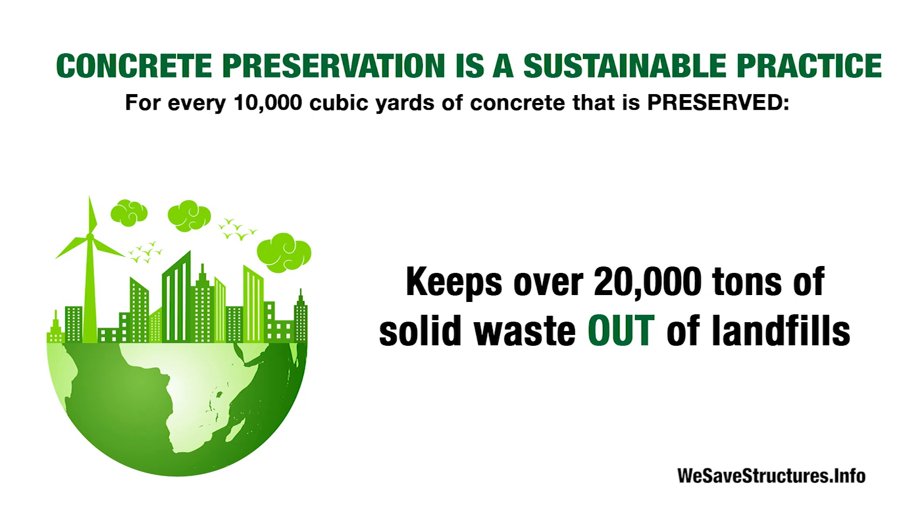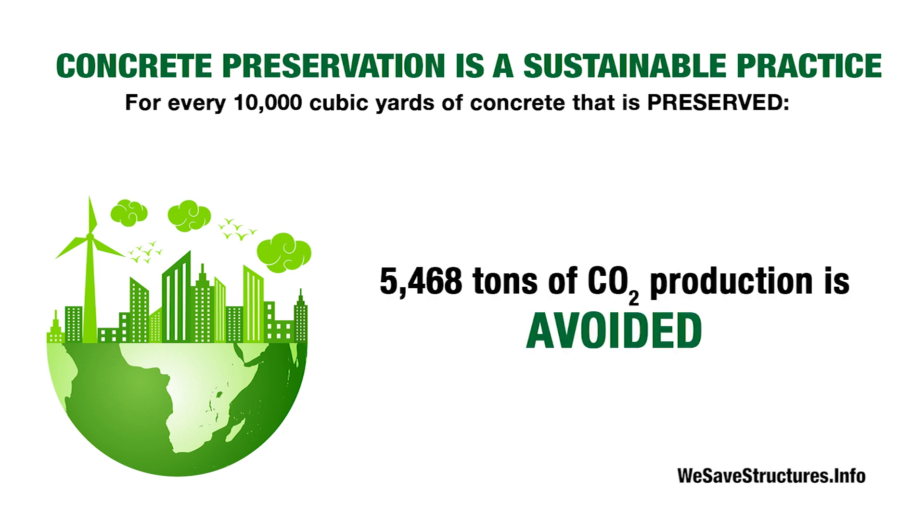Preserving or reusing existing infrastructure is one of the most sustainable activities that facility management can implement by mitigating pollution, reducing solid waste and conserving natural resources.